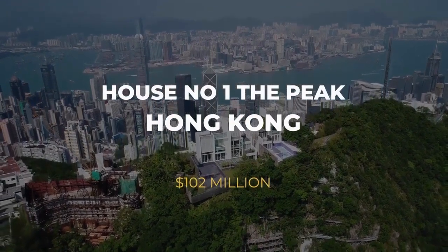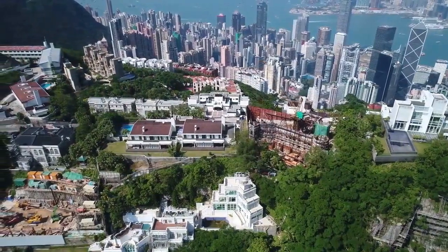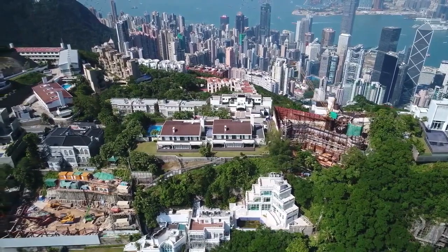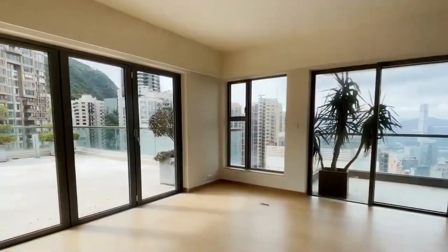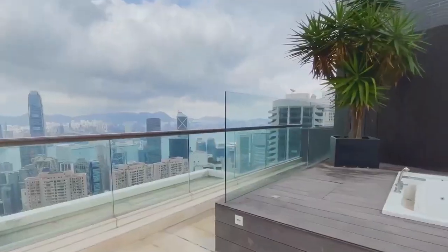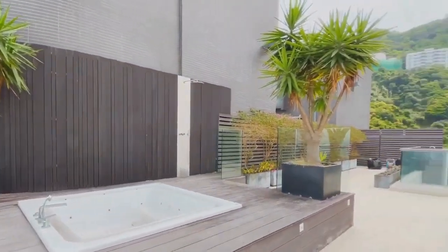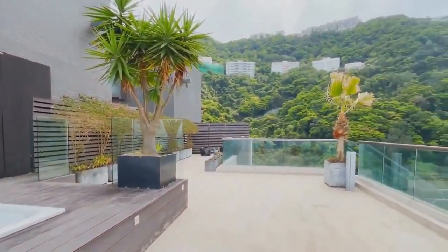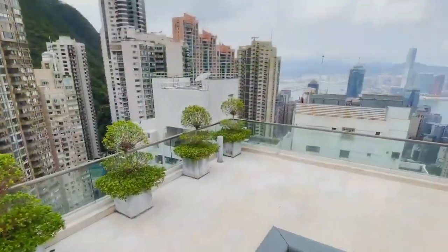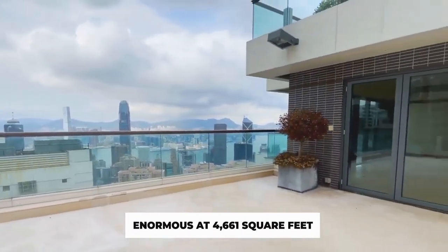Number 5: We compiled a list of the most expensive streets in the world a few months ago, and the priciest property was, surprisingly, in a neighborhood named The Peak — not in London, Paris, Moscow, or Manhattan. This incredible penthouse is precisely the type of property created by Sun Hung Kai properties. The luxury house, called House No. 1, has a big private pool, garden, and rooftop terrace. With stunning views of Victoria Bay, there is also a lift to support the owners. The flat is by no means enormous at 4,661 square feet.